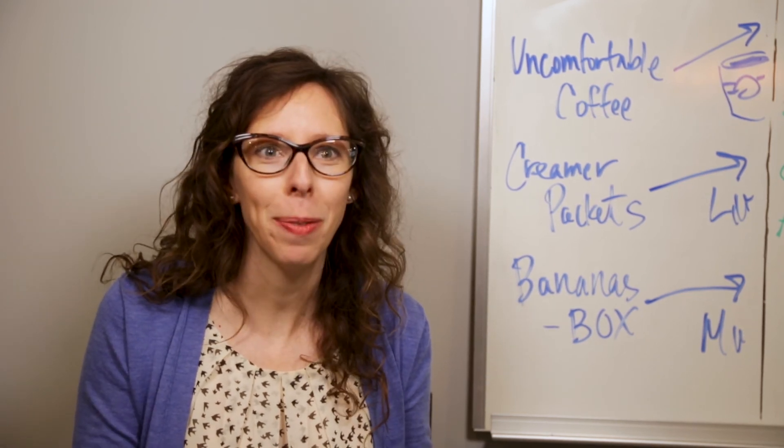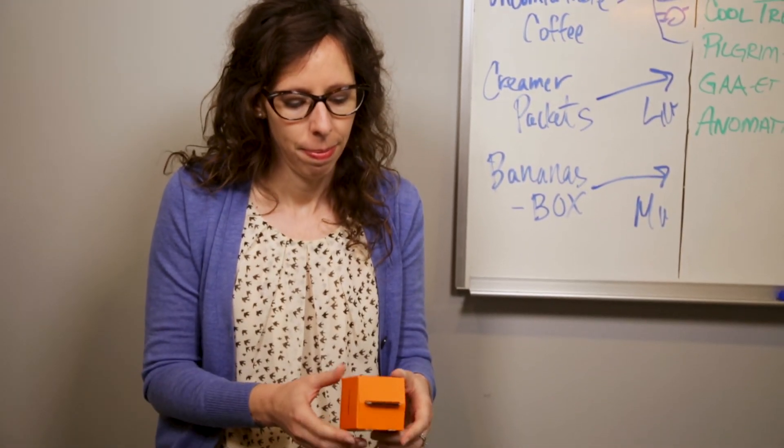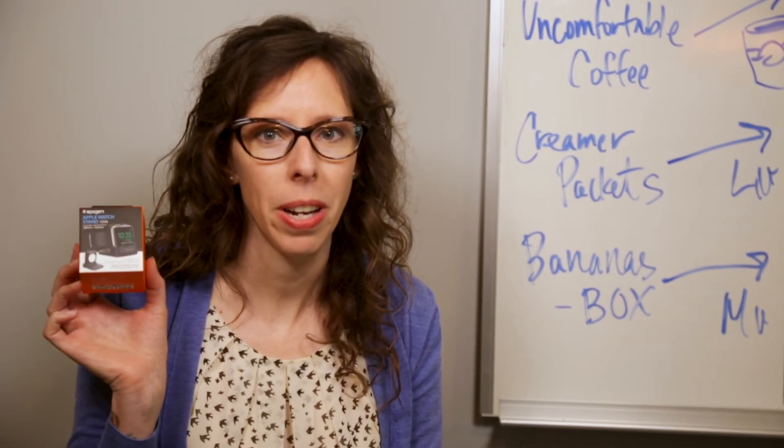I got so caught up in this whole paperboard business that I totally forgot to open my package. This isn't even what I ordered.